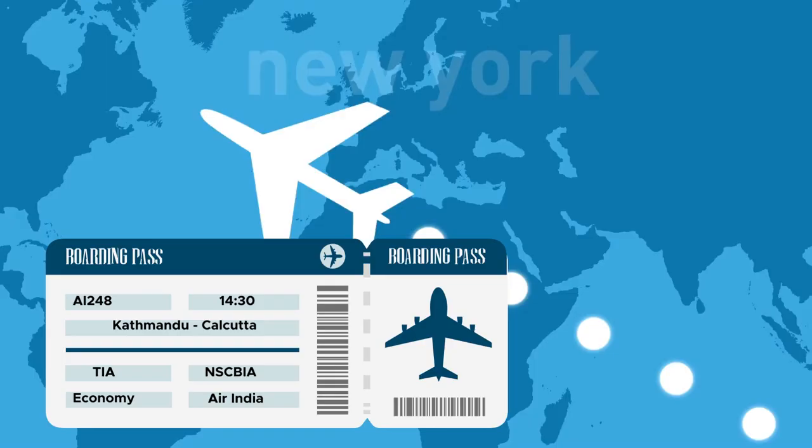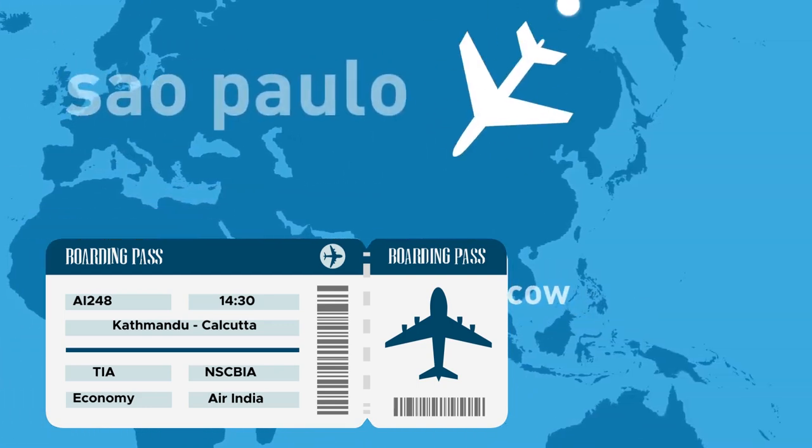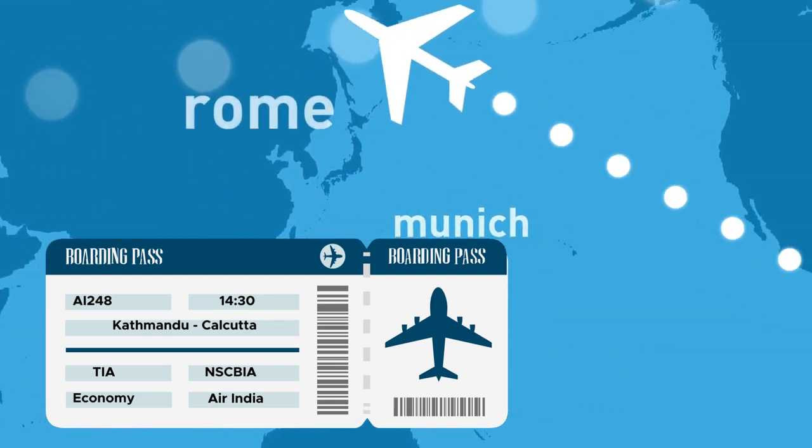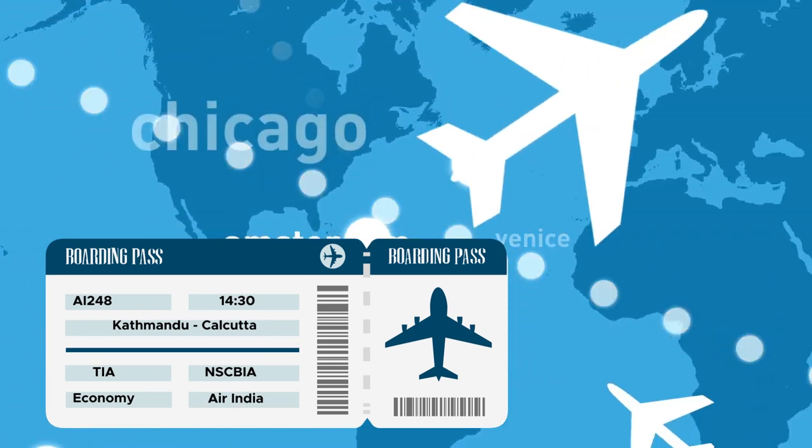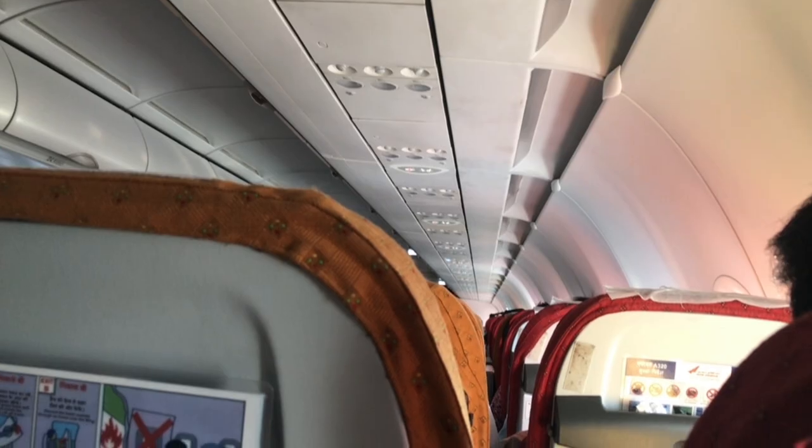Today's flight number is AI 248, which will take me from Kathmandu to Calcutta and will take around 1 hour 45 minutes. We are flying on an Airbus A320 — it is a narrow body aircraft with a 3-3 configuration.